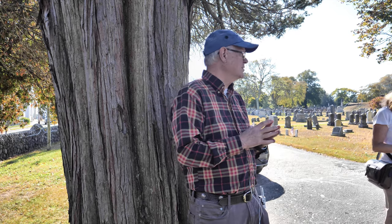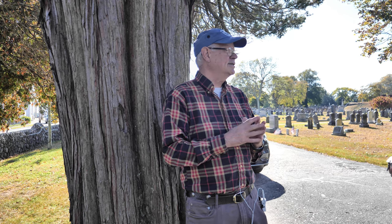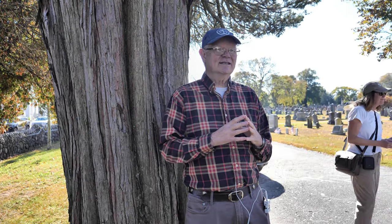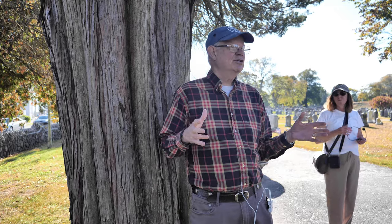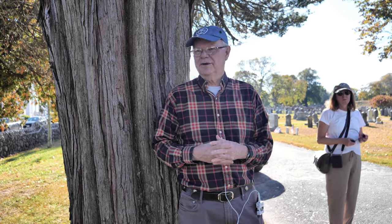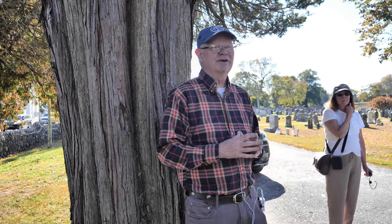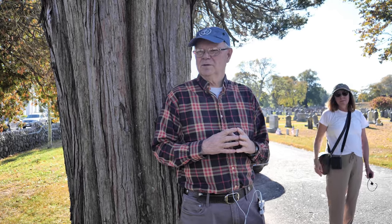My name is Bruce Barnes. I'm a member of the Bedford Preservation Society and today's tour is Rural Cemetery. The Preservation Society has a nice history with cemetery tours. We had tours in the past where people would portray various people and we'd talk about the stones. Not me in particular, but the Society has been very interested in touring cemeteries, and today we're going to be doing that.